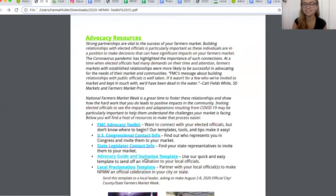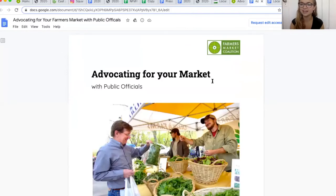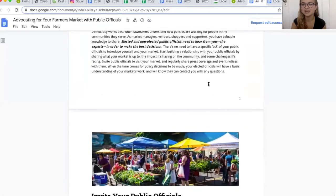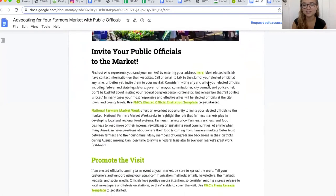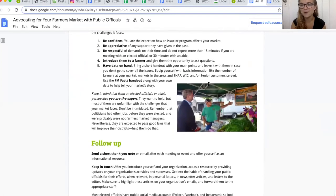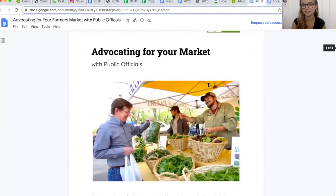Next up we have the Advocacy Guide and Invitation Template. If you click on this link, you'll open up our 'Advocating for Your Market with Local Officials' guide. This will help you from start to finish: invite your public officials to the market, promoting the visit, showing off, and following up. This is everything you need to engage with your local public officials from start to finish.